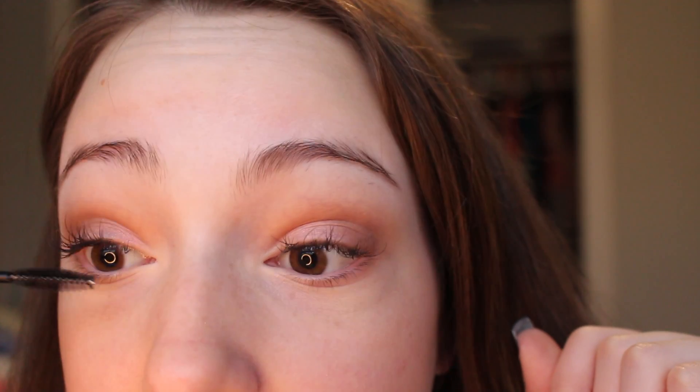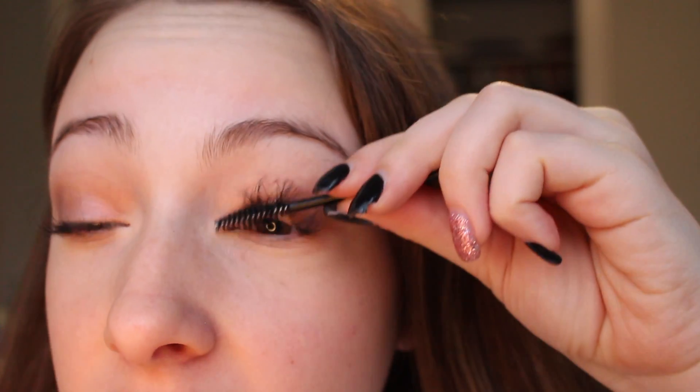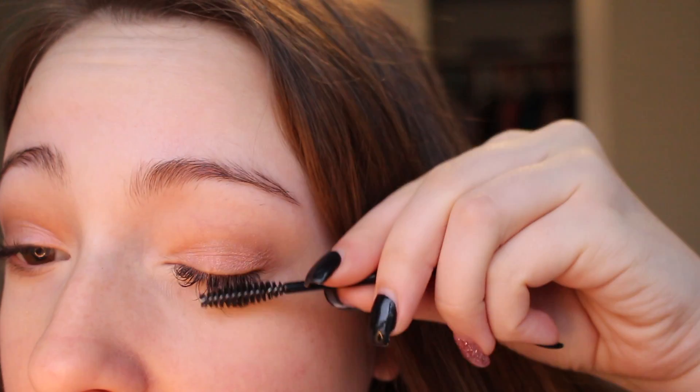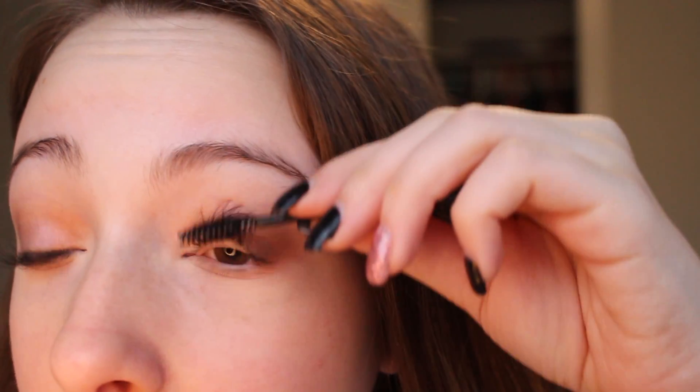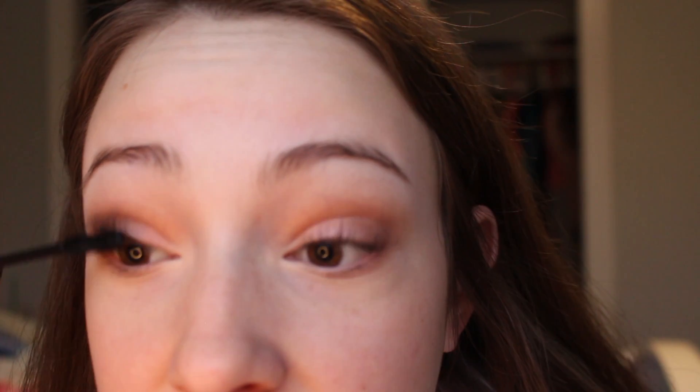Now I'm going to comb out my eyelash extensions with a spoolie. Sometimes I will apply mascara to my extensions like I am today, but sometimes I don't — like if I'm just going to school I normally skip it, and it also depends on how close I am to needing a fill. The mascara I use is the Ulta Legendary Lengths — I love it, it's great for lengthening.